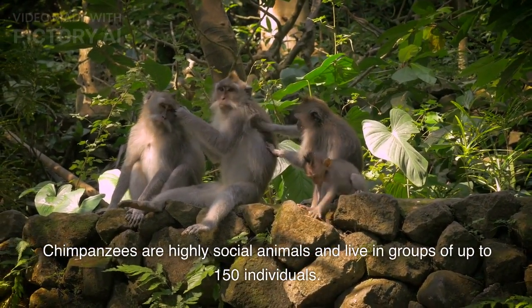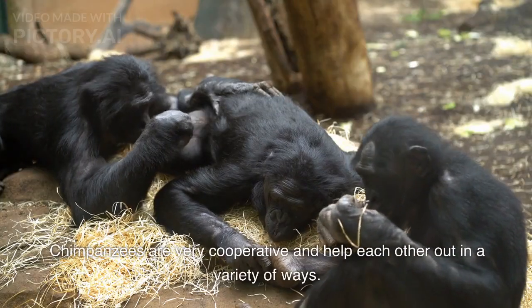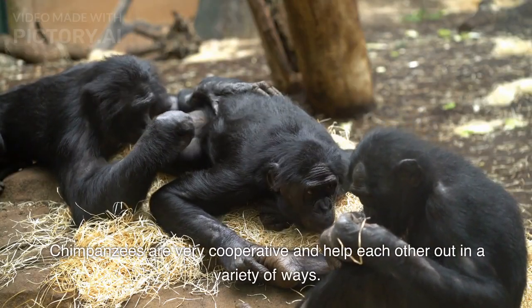Chimpanzees are highly social animals and live in groups of up to 150 individuals. They are very cooperative and help each other out in a variety of ways.